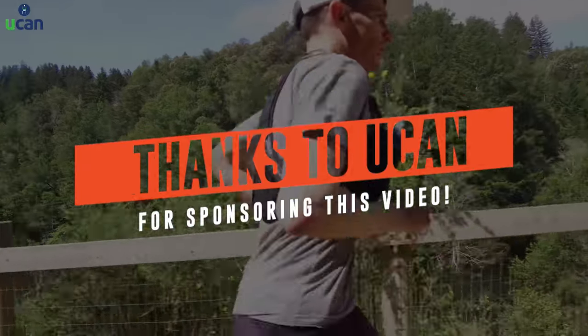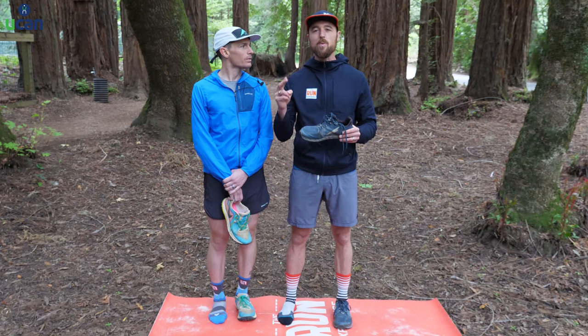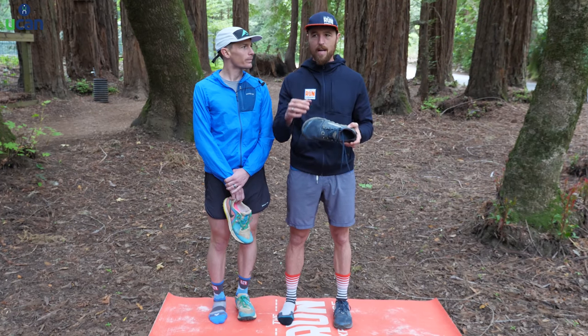Thanks again to UCAN for bringing this video to you today, for bringing Mario on our channel. Stick around to hear how Mario uses UCAN to recover from those punishing ultra runs, as well as a special offer just for you guys.